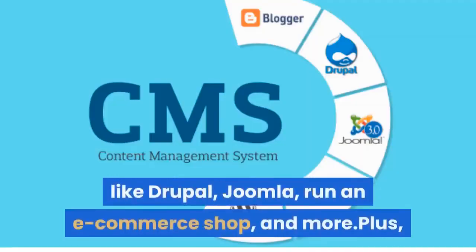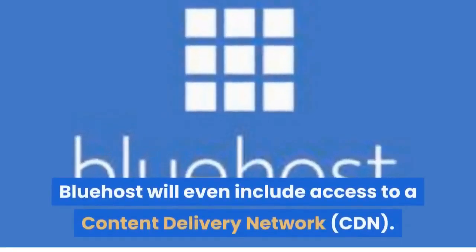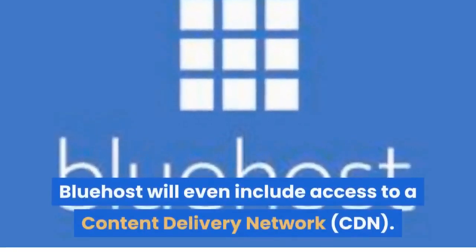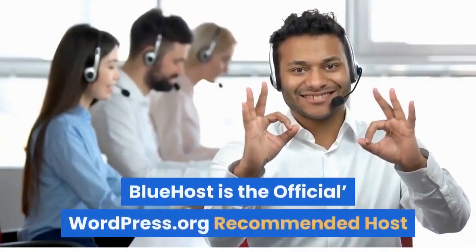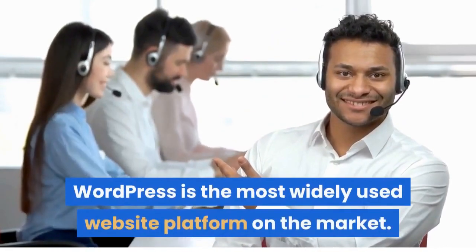Like Drupal, Joomla, run an e-commerce shop, and more. Plus, Bluehost will even include access to a content delivery network, CDN. Bluehost is the official WordPress.org recommended host — WordPress being the most widely used website platform on the market.